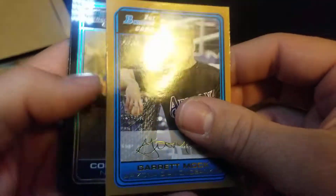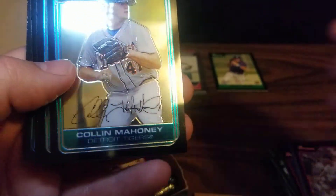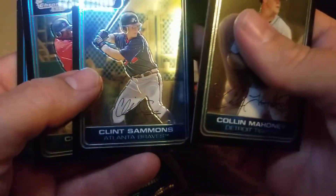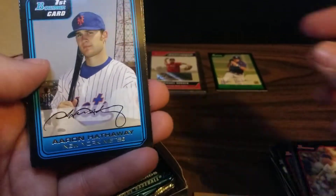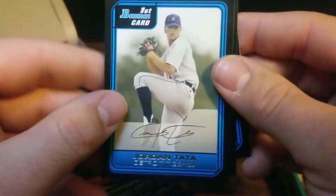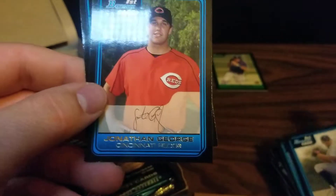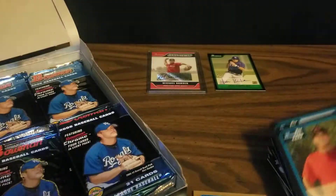Pack three continued — chromes: Garrett Mock, Corey Ragsdale, Colin Mahoney, Clint Simmons, Chris Turner. Firsts: Aaron Hathaway, Jordan Tata, Jonathan George, and John Vandenberg.